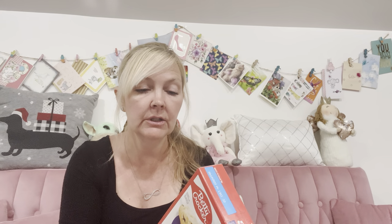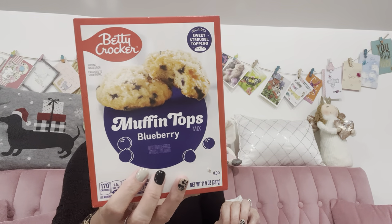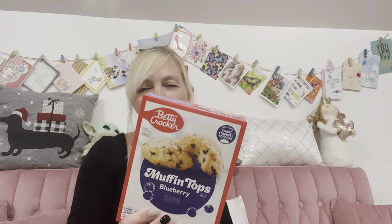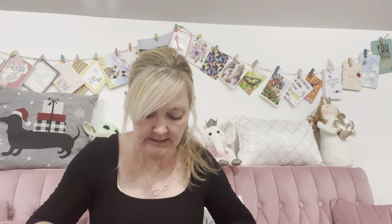I saw Miss Brenda over at Maniac Grammy's Homestead haul this Betty Crocker muffin tops mix — blueberry with sweet streusel topping. You only need a quarter cup of water, a quarter cup of vegetable oil, and one egg, and it makes 16 muffin tops. It's just the top part, not a full muffin — I'd never seen those before. It says for easy cleanup use parchment paper. Those sound delicious and I'm definitely going to make them.